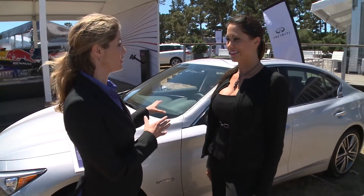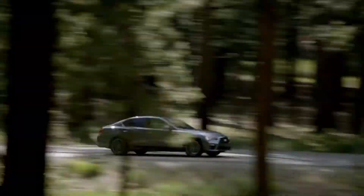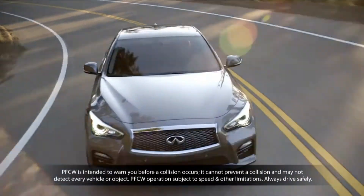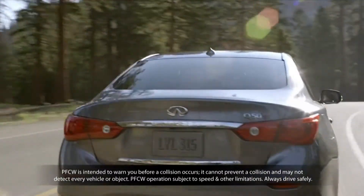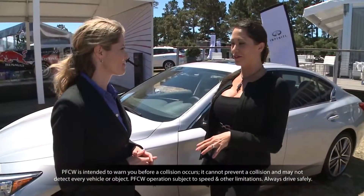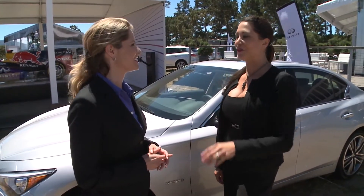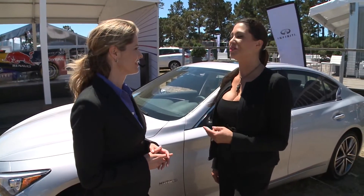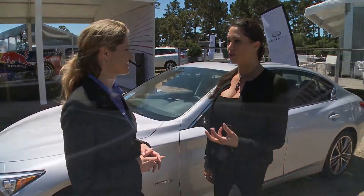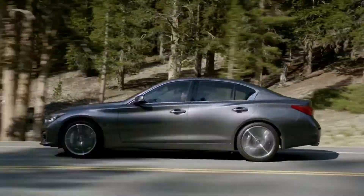There are also a couple of world firsts on the Q50. We have predictive forward collision warning. Now that's a mouthful, but if you've ever been out on the road and seen a ten-car pile-up, you always wonder how did that last car end up in it? Well, Infiniti has a system that not only sees one car in front of you, but the car in front of that car — so it can see two cars ahead. It's going to keep you more alert in an emergency situation you cannot see, keeping you that much safer out there.